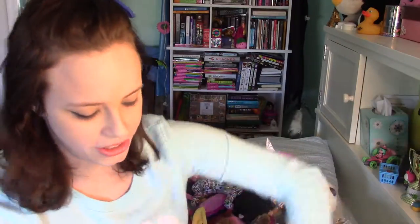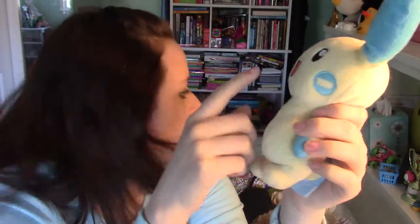I got a Minun plushie — I don't know where I got this, but it was from a long time ago. When I was little there was a point where I grew out of Pokemon, heaven forbid, and I sold all my stuff at a yard sale. But this somehow survived, so good for you, Minun — you survived the selection process.